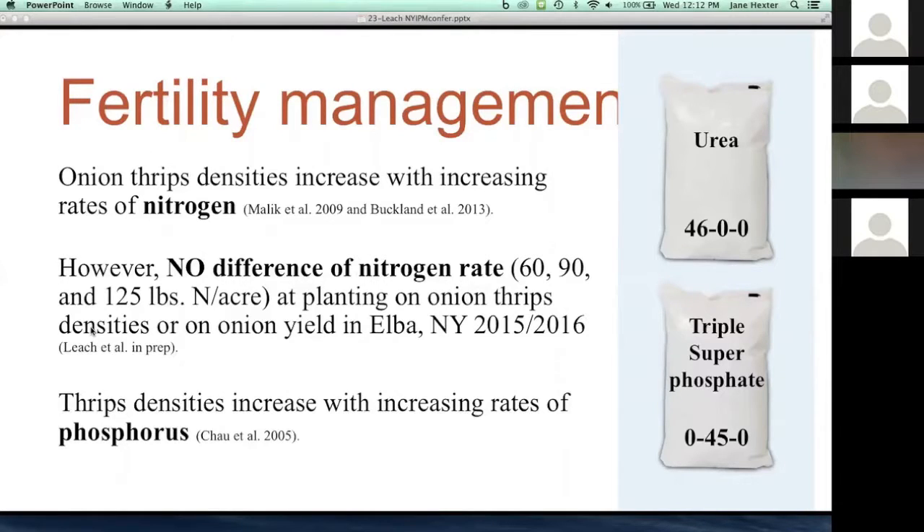We're looking at fertility management because two different soil amendments have been shown to have a relationship with onion thrips. With nitrogen, previous studies showed densities increased with increasing rates. However, we replicated the study in 2015 and 2016 in Elba, New York on a commercial onion farm and found no difference with nitrogen rate — looking at 60, 90, and 125 pounds of nitrogen at planting as urea — finding no effect on either onion thrips densities or onion yield. We want to expand this and look at additional rates, application timing, and also phosphorus, where literature supports the idea that thrips densities increase with increasing phosphorus rates.